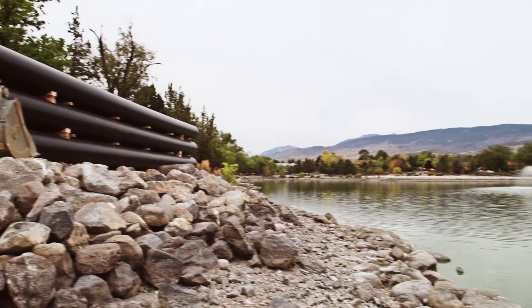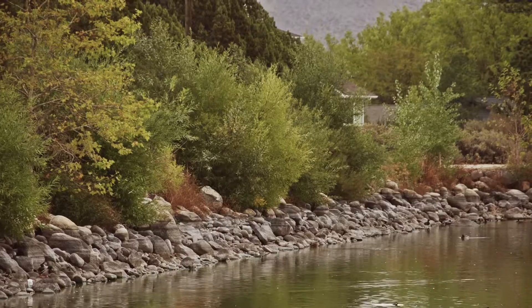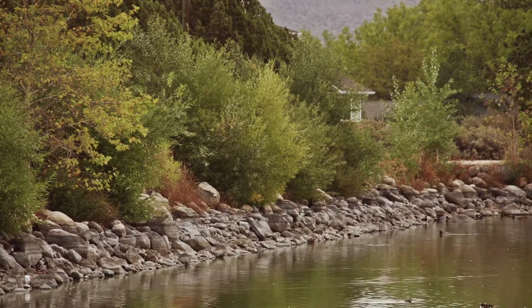Right now the water enters from the north and it exits the northeast, and basically it short circuits — the majority of the lake isn't getting the benefit of the water flow in and out.